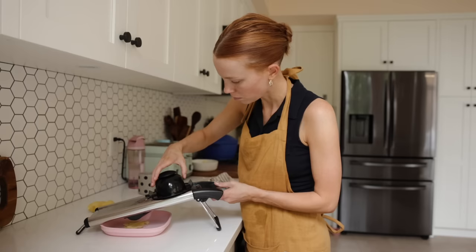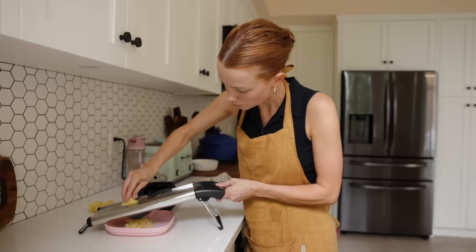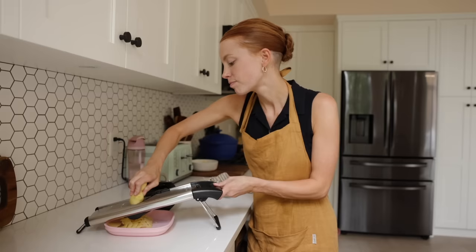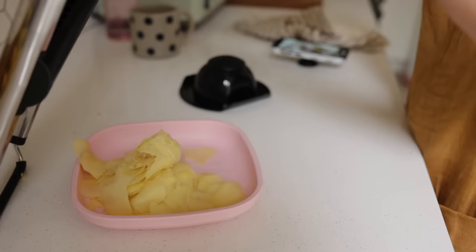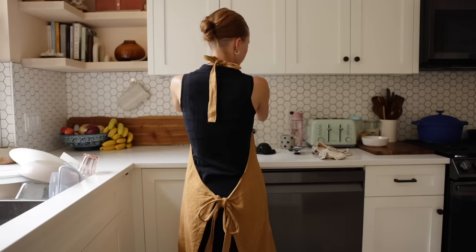My mandolin is linked down below in my Shop My Kitchen link. I really enjoy it because I'm able to thinly slice items. There's a knob on the side that allows you to do thick or thin slices, and there are even some shredding options. It's very affordable. I use it for pickled ginger, cucumbers for pickles, potatoes to make potato chips, or apples for apple chips.